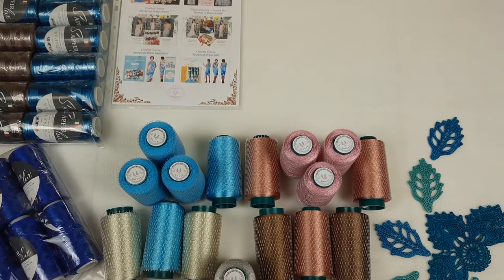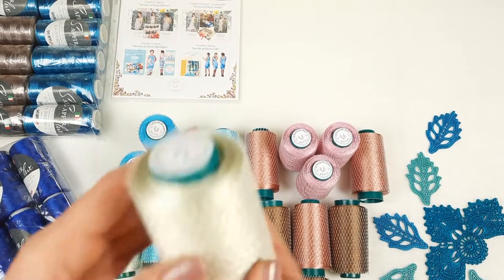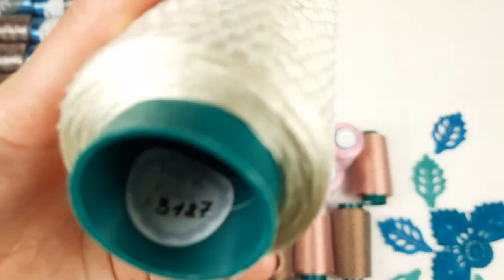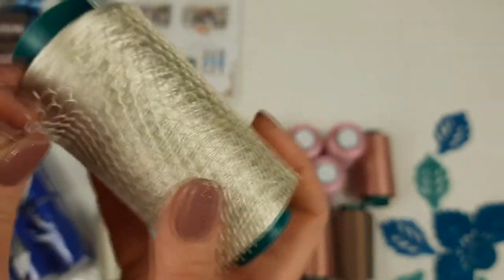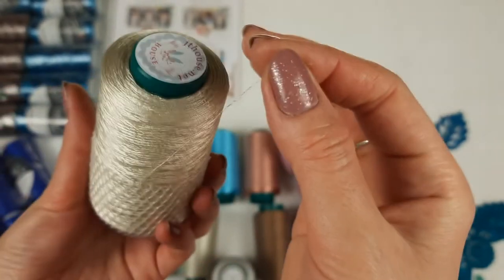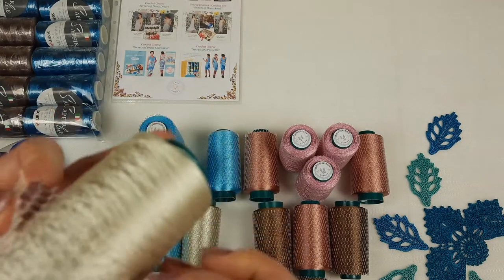Now you can see this is Italian viscose — it's a very thin thread. When I work with it I join three threads together and use a crochet hook 1.75 millimeters. We have here different colors. For example this one is ivory, number 3187. This cone has 100 grams and has a grid at the top. You can place the grid to the middle of the cone, then place it on the floor and gradually use the thread. It's very convenient to work with the grid like this.